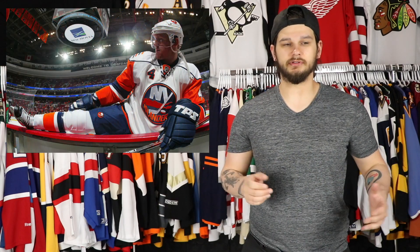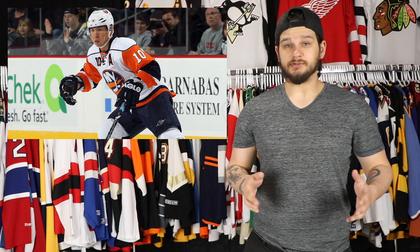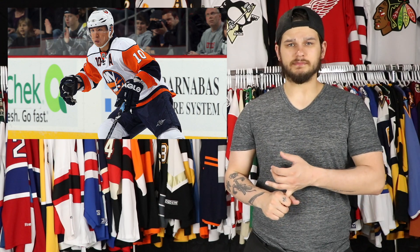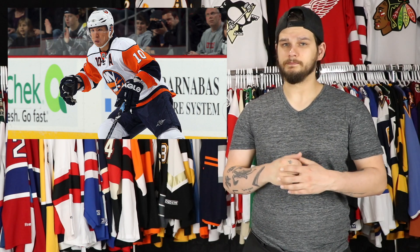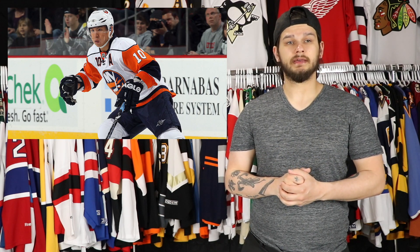And number one, Islander fans — I'm so sorry — but I am taking that white 2007 to 2010 jersey. Absolutely love it. Every time I play with the Islanders in NHL video games, whether it's NHL 21, 20, 19, whatever, I always make the Islanders wear that jersey. There is absolutely nothing I would change about it. I love the striping on the arms, the stripe on the shoulder yoke area, the numbers on the front look really cool, the overall uniform is fantastic, and I love the shoulder patch they had during that time. Perfect. Absolutely perfect.